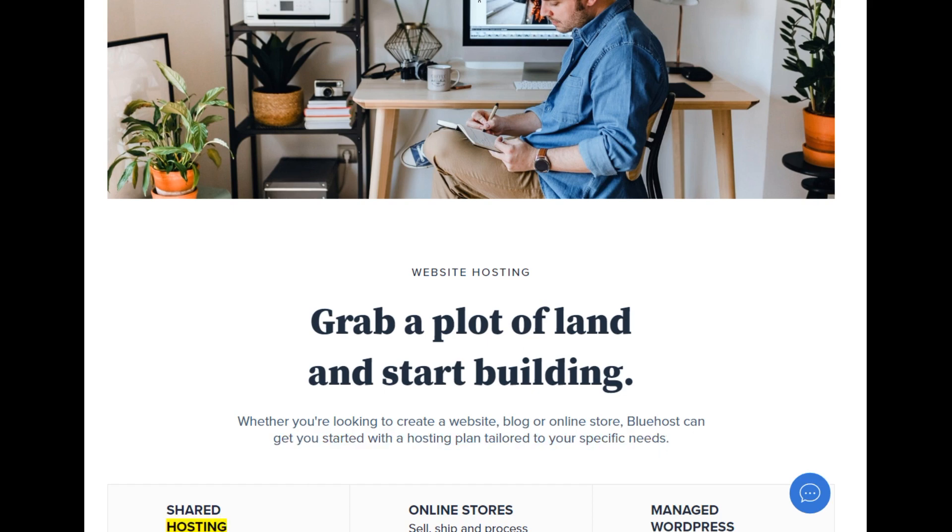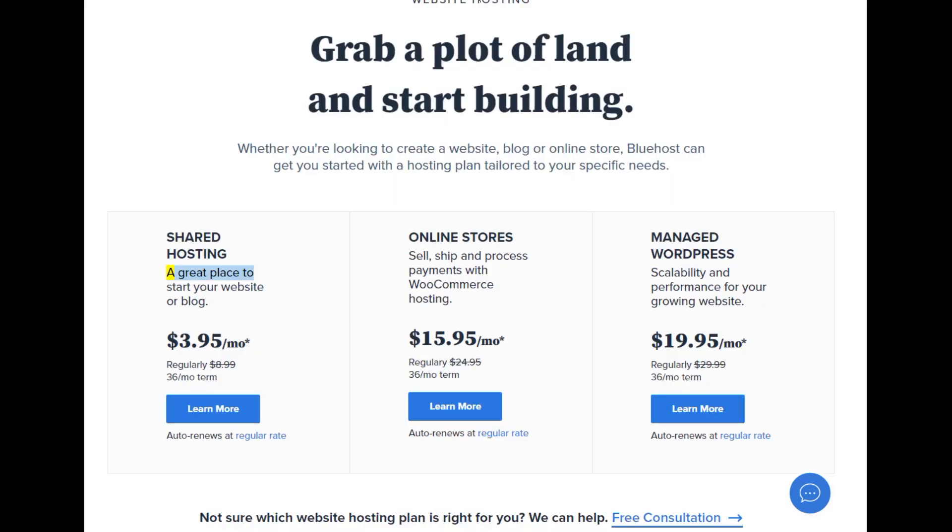Shared hosting — a great place to start your website or blog. Starting at $3.95/mo (regularly $8.99, 36-month term). Learn more. Auto-renews at regular rate.